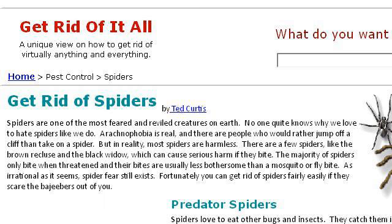If you don't find useful information on the previous sites, see www.GetRidOfFytal.com, the webpage How to Get Rid of Spiders. Here's the link.